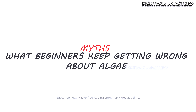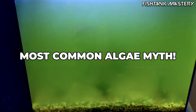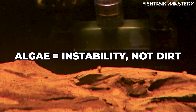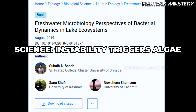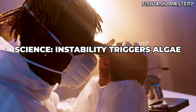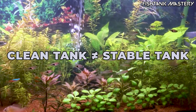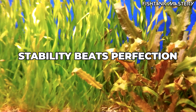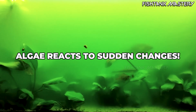Myth number one: algae means your tank is dirty. This is the most common misunderstanding in the entire hobby. Algae doesn't show up because your tank is dirty — it shows up because your tank is unstable. A 2019 study in freshwater microbial dynamics showed that algae blooms were strongly correlated with sudden environmental shifts, not the overall waste level. Meaning, you can have a spotless tank with unstable light or flow and algae will show up anyway. Algae responds to change, not to dirt.